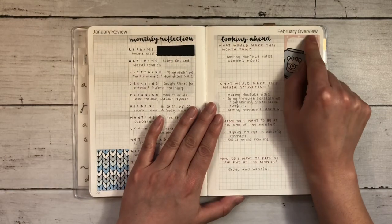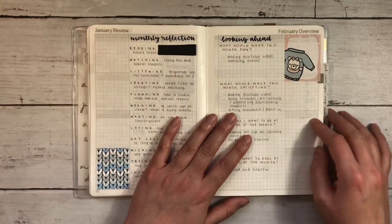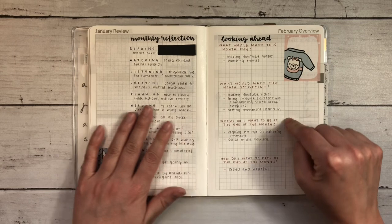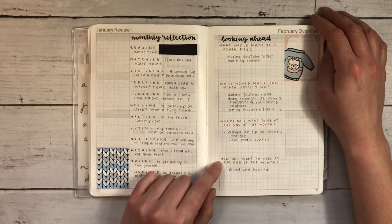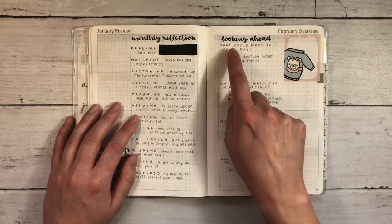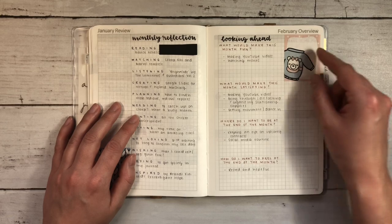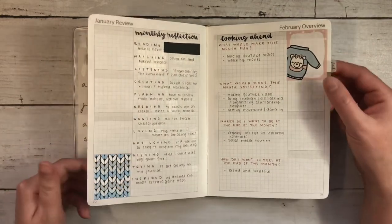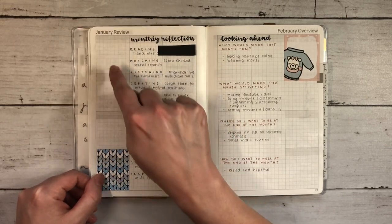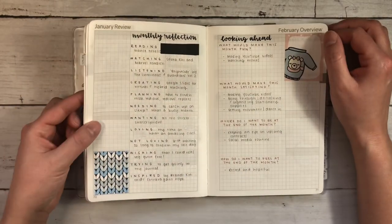For the February overview I decided it would be really nice to do a looking-ahead reflection: what would make this month fun, what would make this month satisfying, where do I want to be at the end of the month, and how do I want to feel at the end of the month. I didn't plan to put stickers here but I thought I could fit those questions in two lines and it did not work, so I just put a sticker on top and I like how it turned out. I'd love to put memories from January in those three boxes, so we'll see how that goes for February.